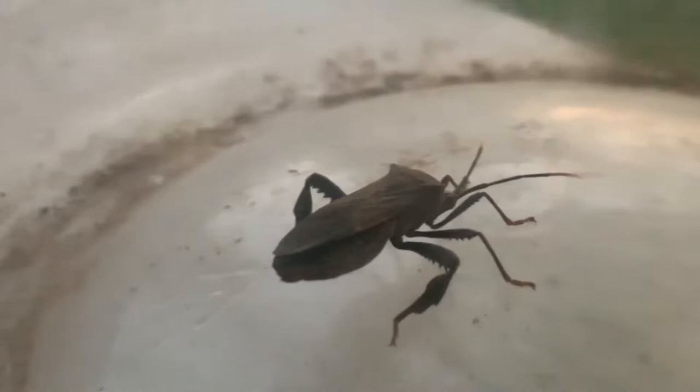So what can you tell me about the leaf-footed bug? Are they an invasive species? No. But we just talked about the stink bug. What can the leaf-footed bug do that the stink bug does?